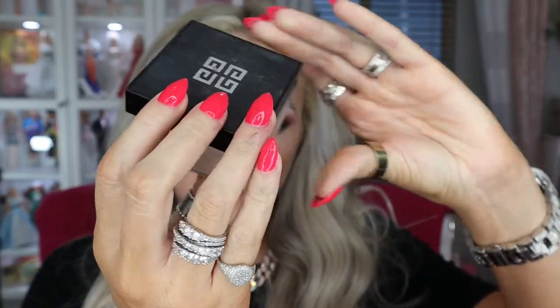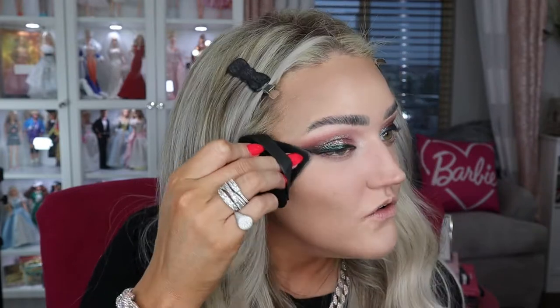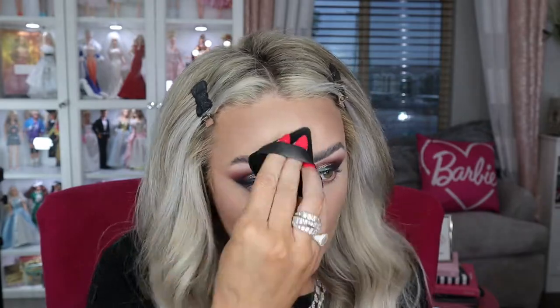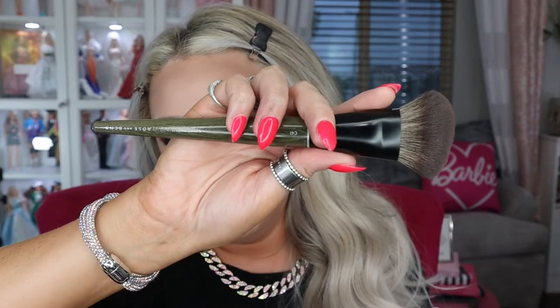I'm going to take my Givenchy Prism Libre in the color Satin Blanc — this is the one that is the step below the pink one. It has a little more bright white in it which for my skin tone I feel like is perfect. And I just apply that on top of everywhere where I put concealer, where I want brightness. I'm going to take the Jaclyn — what's it called — powder in the color Light and I'm going to take that on my Roseincline C41. Just obsessed with this brush. I literally have three of them.